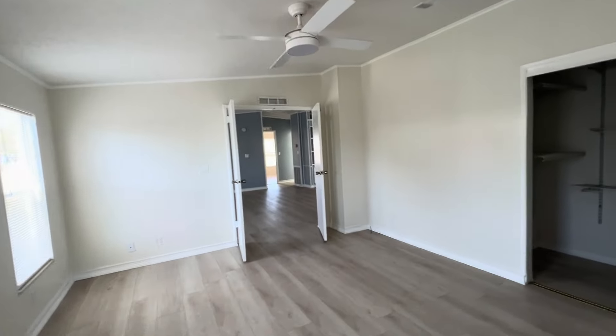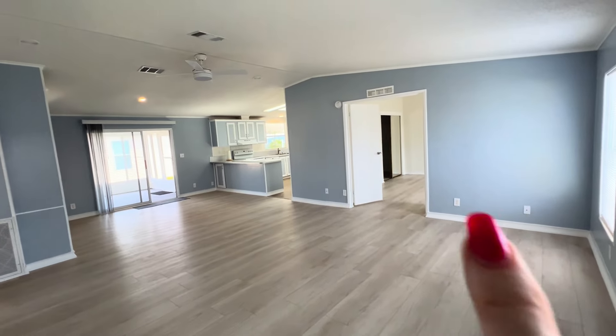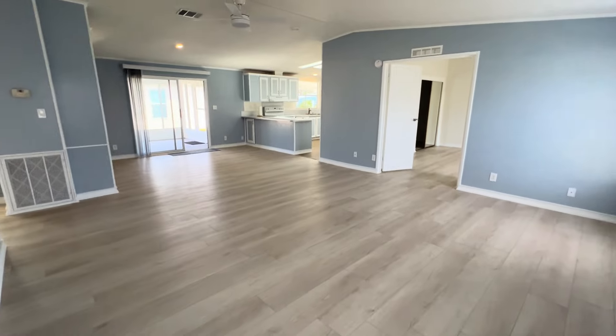So look how big — this house is beautiful. I'm going back to this corner to give you a view from this way. Right there, that's your master. Kitchen, dining, living.